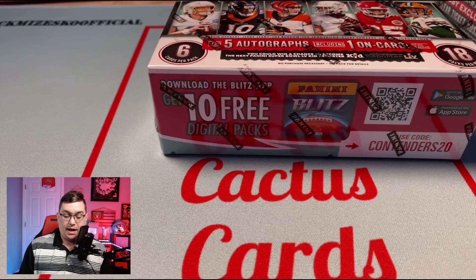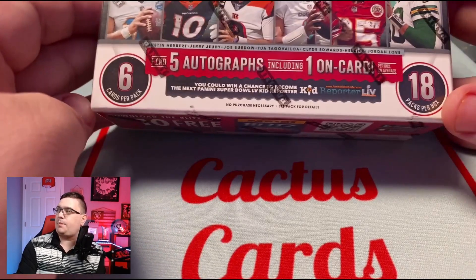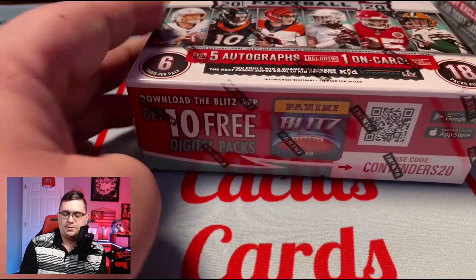Five autos, a lot of sticker autos but you get one on-card. On average you get one parallel — not a ton of parallels, which is one reason I'm not a huge fan. I do love the parallels in Prism — in just about every pack you're getting parallels upon parallels. In Contenders there just aren't a lot. You do get a ton of inserts though, which are kind of cool, even if they don't hold a lot of value. This is a hobby box: 18 packs per box, six cards per pack.